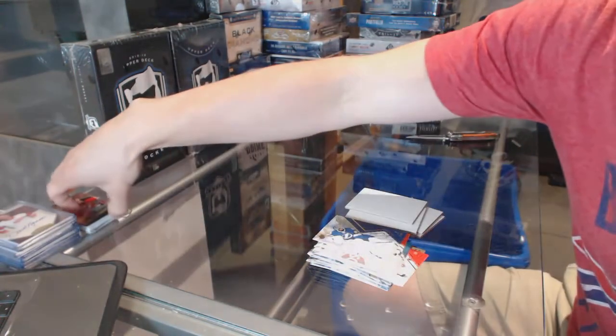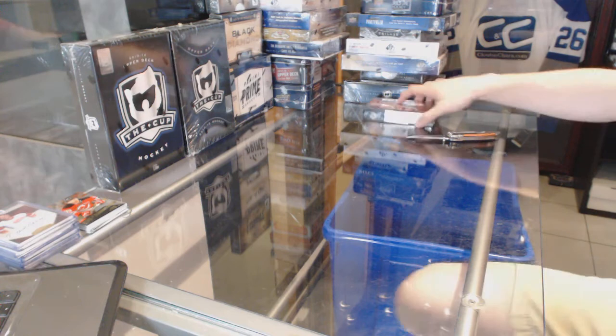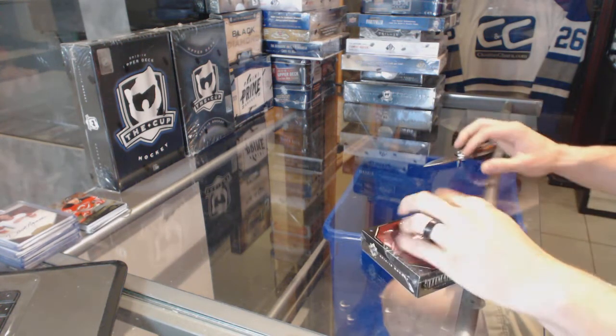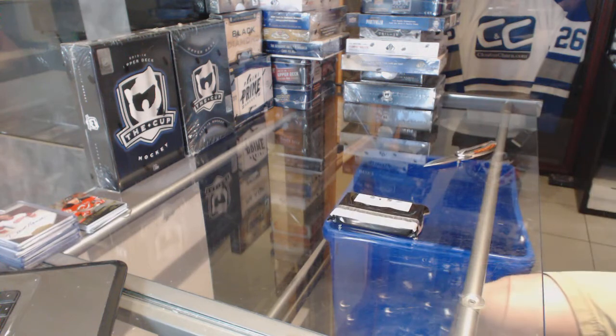And on to the 14-15 Ultimates. It's nice when we get to bust some high end at the beginning of a break. The gold box does help for that from time to time.